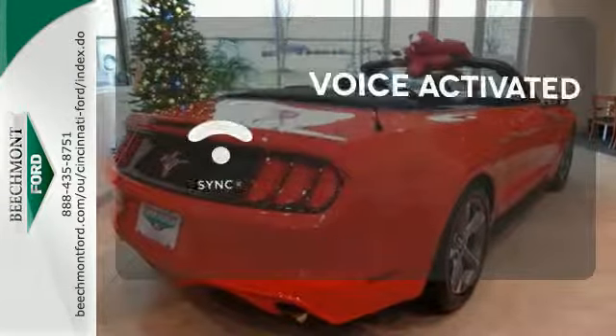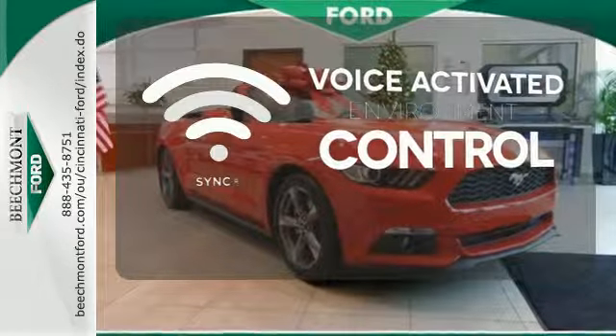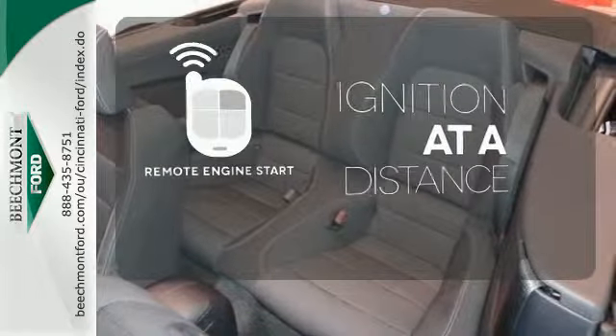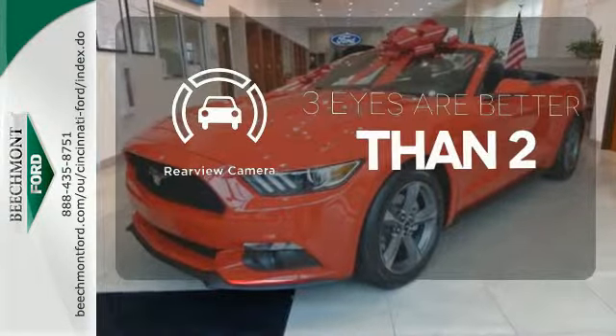Sync technology allows you to control your music, hands-free calling, and so much more with just the sound of your voice. The remote engine start allows ignition from outside the vehicle. The backup camera gives you a clear picture of what's behind you.